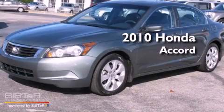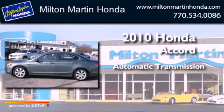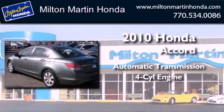This is a 2010 Honda Accord. This four-door sedan has an automatic transmission and an inline four-cylinder engine.